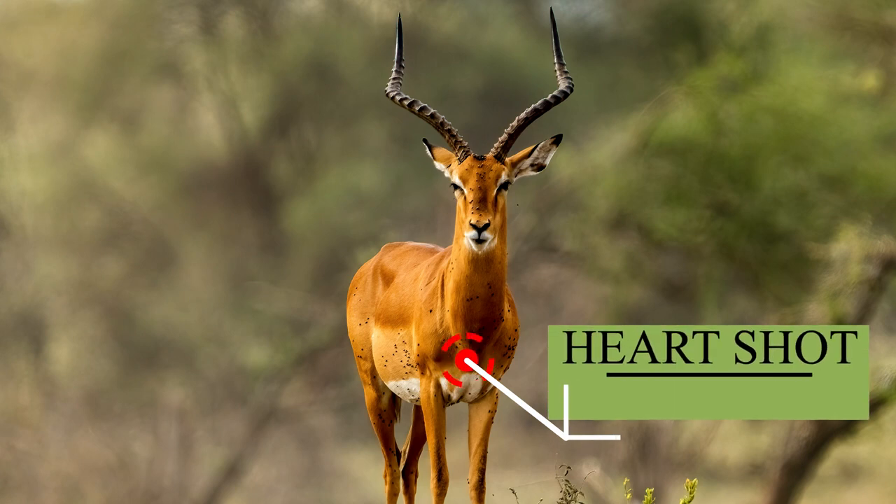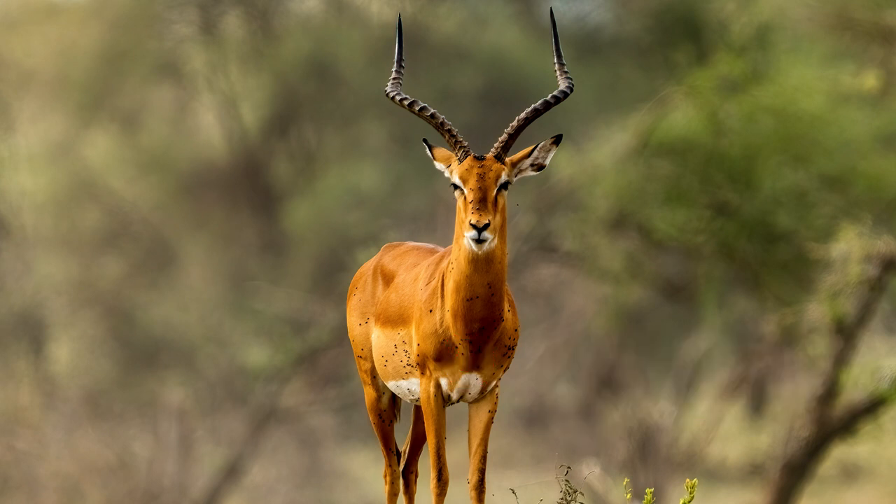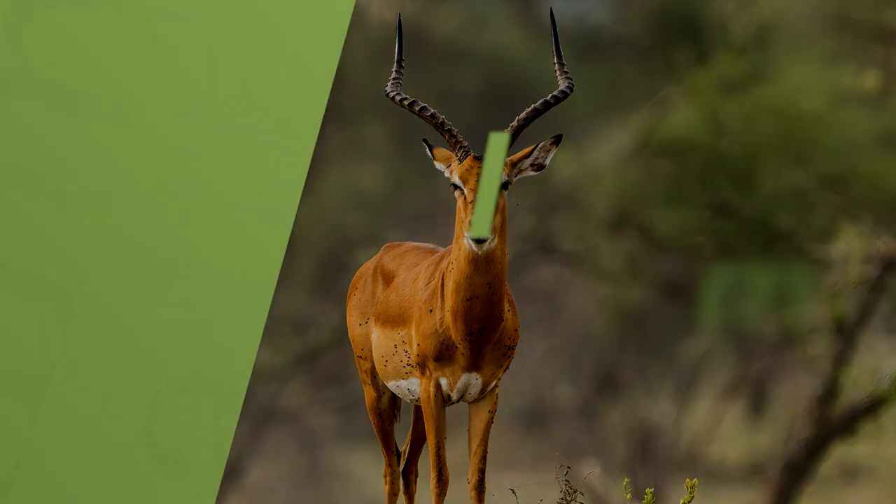A frontal shot placement on an Impala is a demanding and intricate task that requires exceptional precision. This involves targeting the area just above the brisket where the neck meets the body. While a well-placed shot can swiftly and humanely incapacitate the animal by severing blood vessels and damaging vital organs, the presence of dense bone structures requires careful accuracy to prevent deflection of the projectile. This is not a recommended shot.